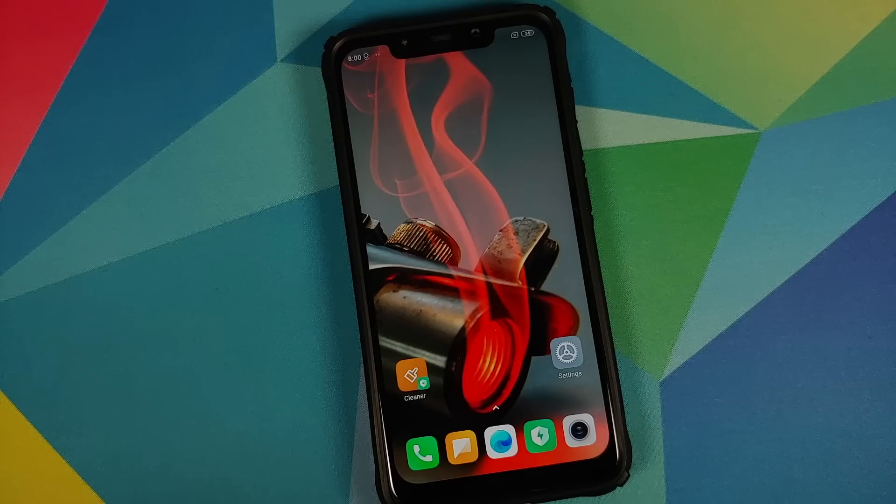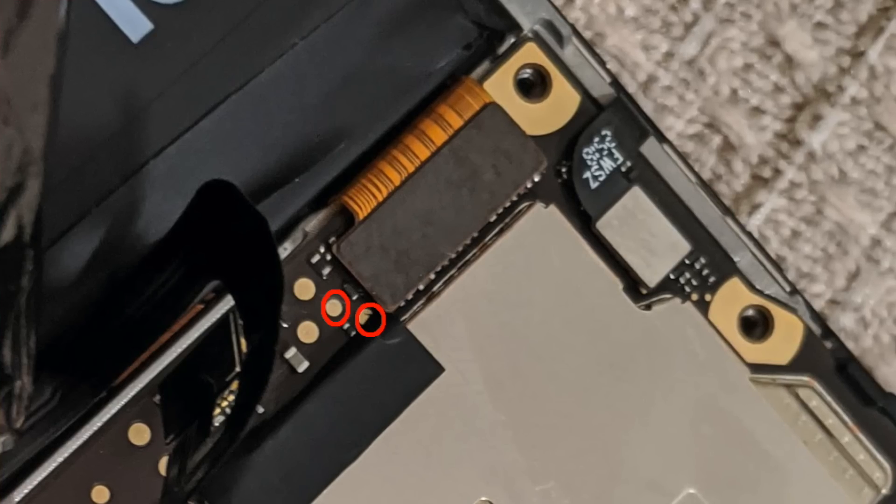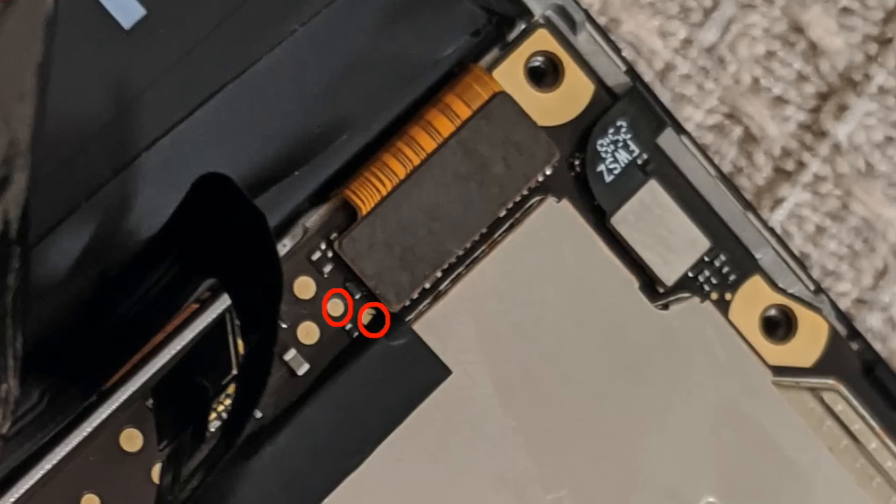I was sad, I was disappointed, and I was looking for options. What next? Do I get another POCO F1? Do I get a motherboard and replace it on my own? I mean, I am capable of doing that. And then all of a sudden I realized there's something called EDL mode.